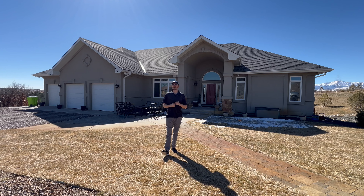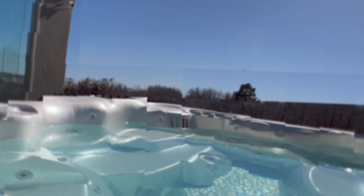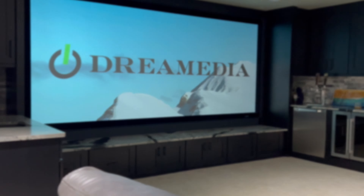We're utilizing things like URC for whole home audio as well as control. This home features multiple zones of surround sound, distributed audio, and a full-blown home theater. I can't wait to take you in and show it off.